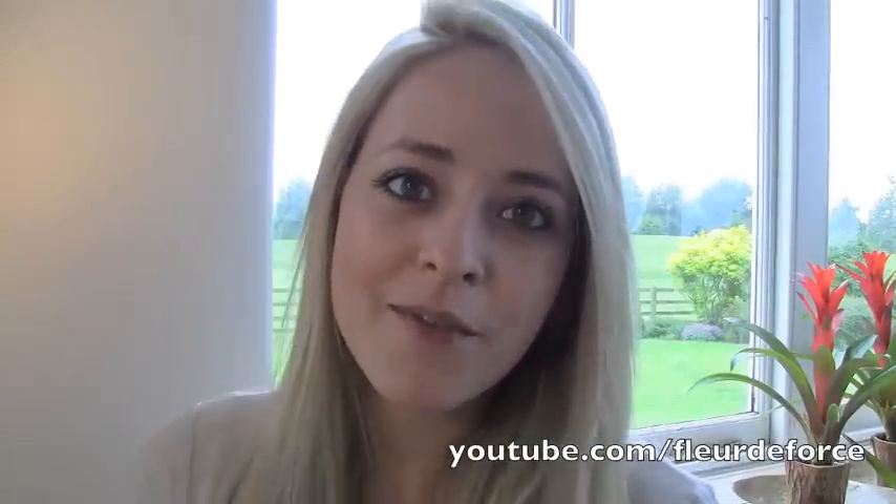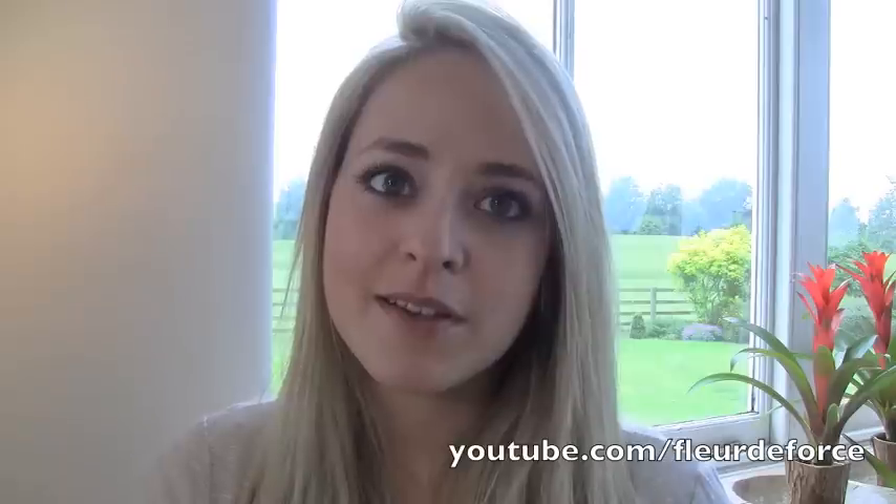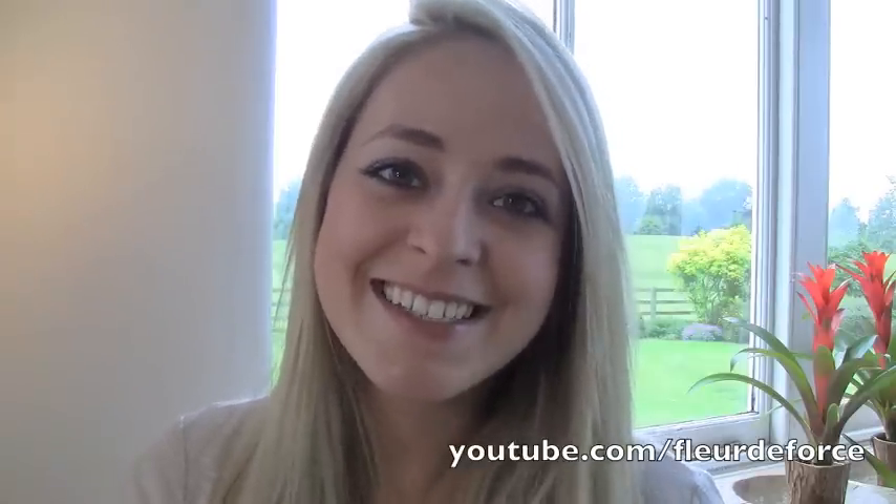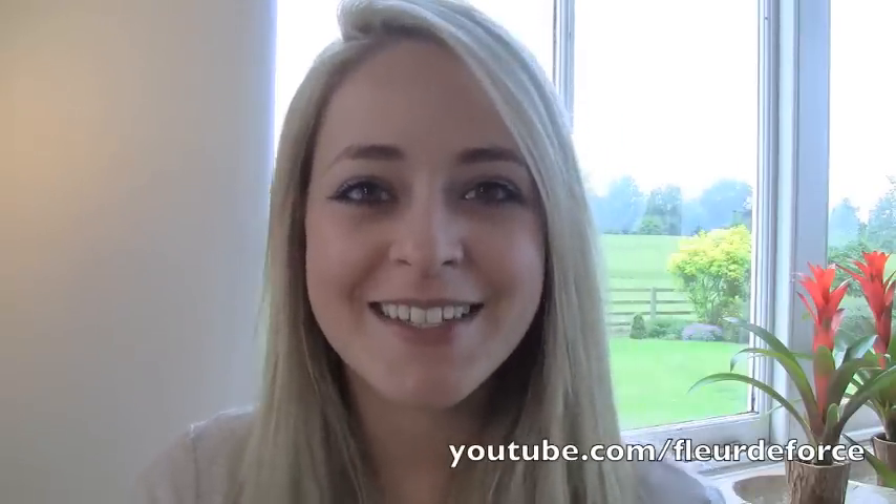I hope you guys enjoyed this video and I hope you all have an amazing July. July is definitely my favorite month because my birthday is in July, so I'm very excited. Hope you enjoyed this video and I'll see you soon, bye!